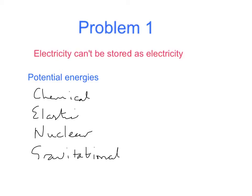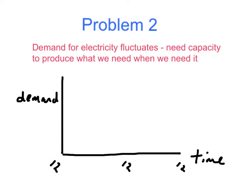Something has gravitational potential energy when it's high up. The second problem is that demand for electricity fluctuates. Starting at midnight, the amount needed drops to a minimum at about half past four in the morning, then rises as people get up and go to work. Demand stays quite high throughout the day, rising to its maximum around tea time when people get home switching on TVs, heating, lights, etc., before dropping off as the evening progresses.